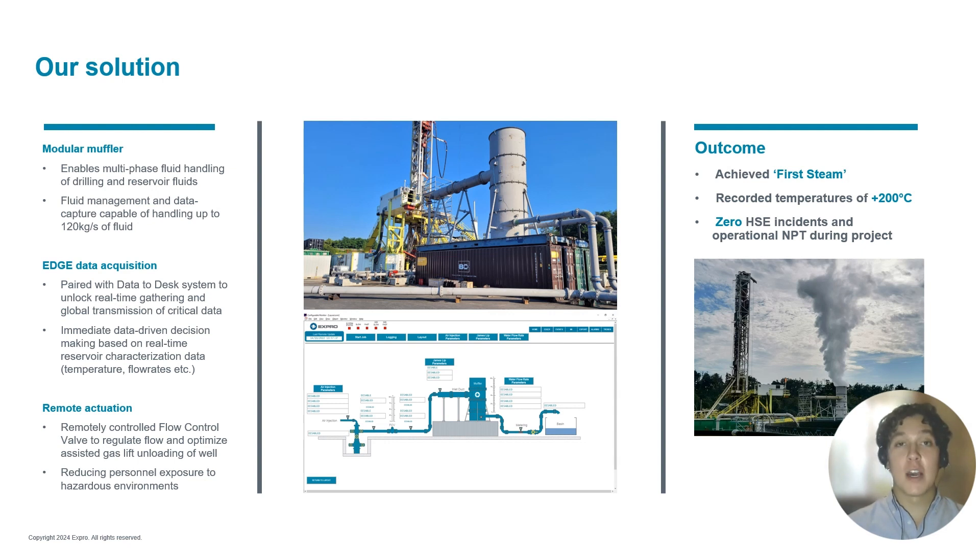This hardware was further augmented through the use of the EdgeX data acquisition system for real-time data gathering of key data points such as temperatures and flow rates, then paired with the Data to Desk feature to enable global transmission of real-time data to any device with an internet connection, in order to unlock rapid data-driven operational decision making on the fly.